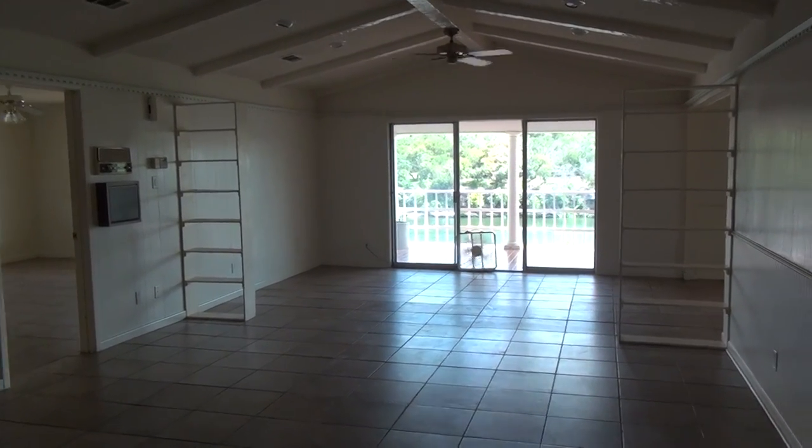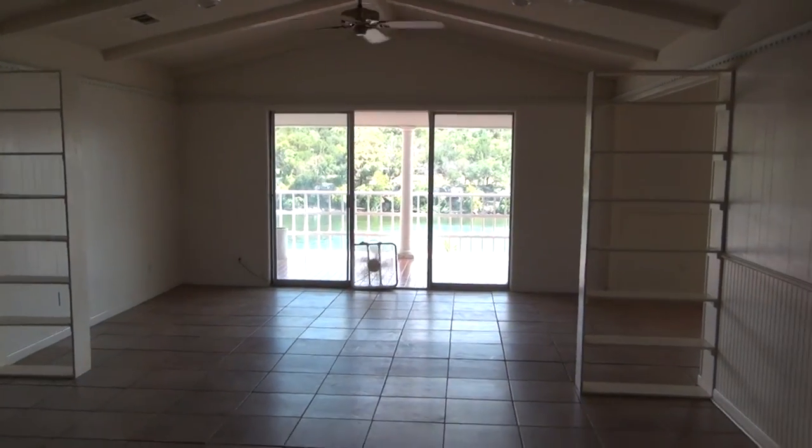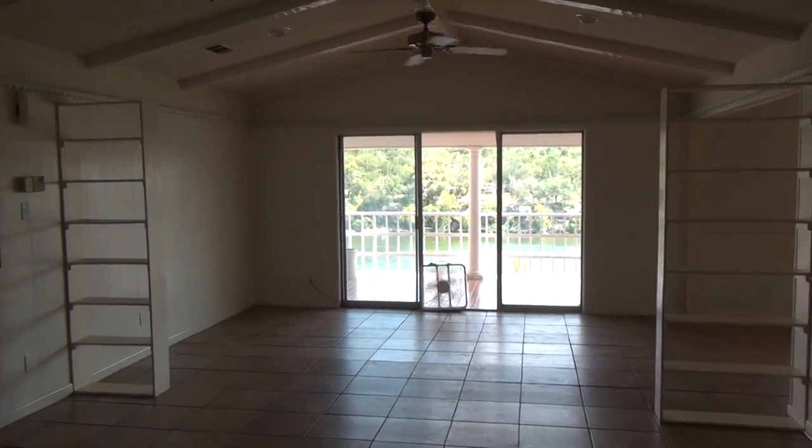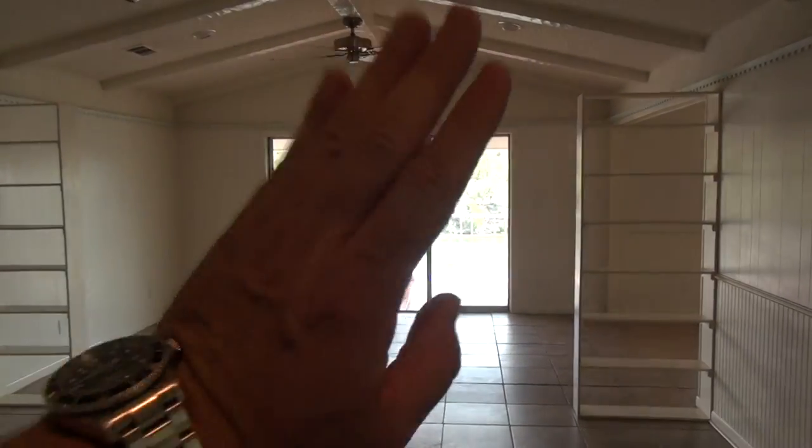Welcome to 2510 Circle Drive. This is a fixer-upper here in Marble Falls with a fantastic floor plan and some great bones. First of all, location, location — that is the best view that I can imagine.